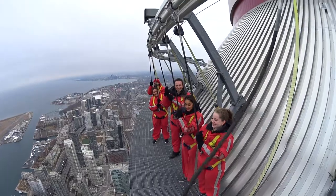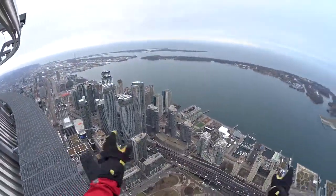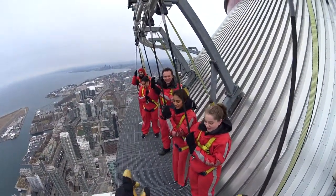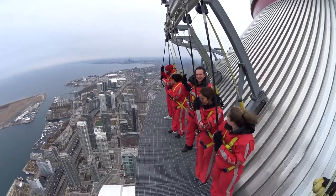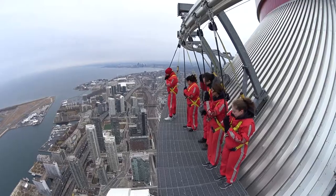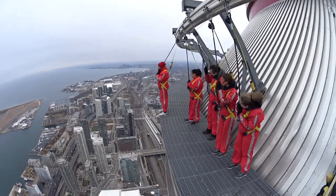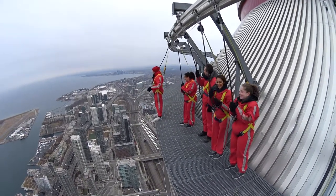If you feel good, you can let go of your rope, give a big wave — Hello, Toronto! You can pretty much yell as loud as you want because nobody's going to hear you. Neema, can you start us off with this one? Get those toes over Toronto. There you go. Awesome. Can you let go? Nicely done, man.